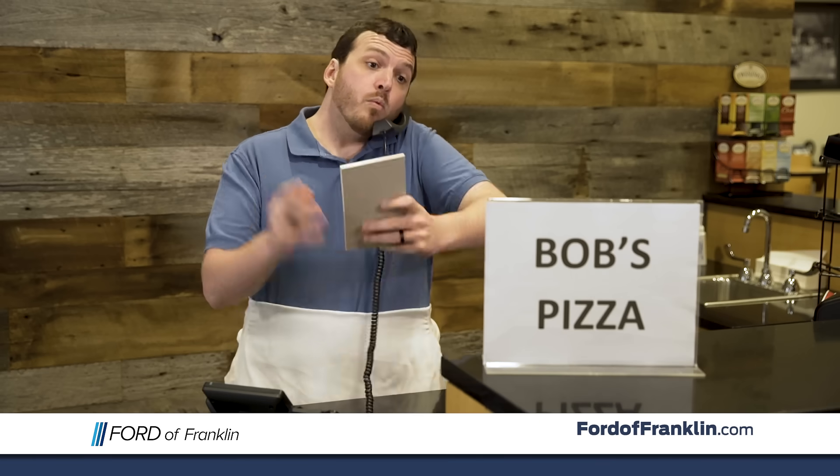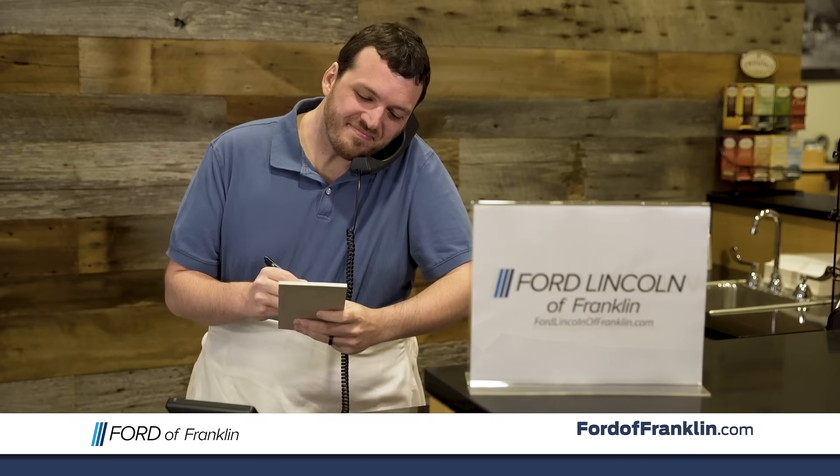Bob's Pizza, what can I dough you for? Is this Ford Lincoln of Franklin? My apologies. How can I help you? I'd like to make a reservation.